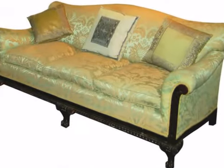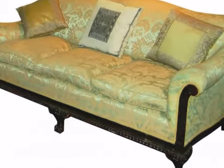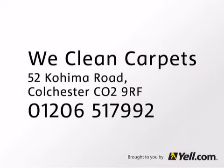Call us for a free estimate. Get one carpet cleaned, get one smaller one for half price plus free stain remover. Just quote Yell.com when you book with WeClean Carpets.